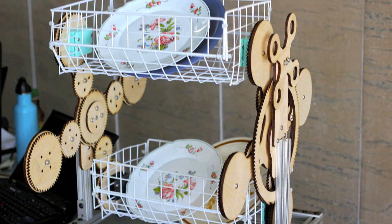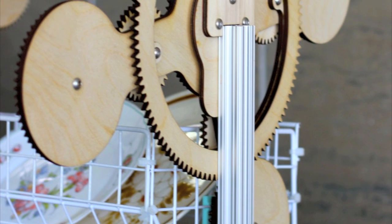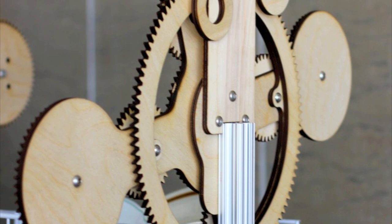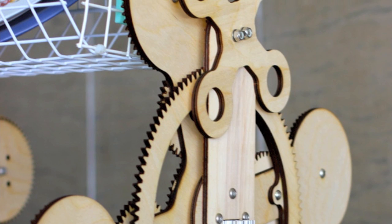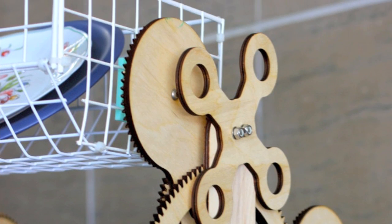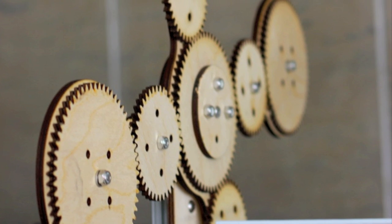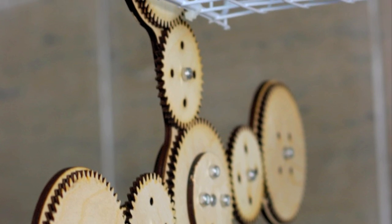That got us thinking about dishwashers and how they're used. The dishwasher greatly saves time and effort in terms of washing the dishes, but what happens before and after — there's a lot of mechanical labour still involved. You still have to rinse the dishes, put them into the dishwasher, and take them out later and put them back in your cupboards.